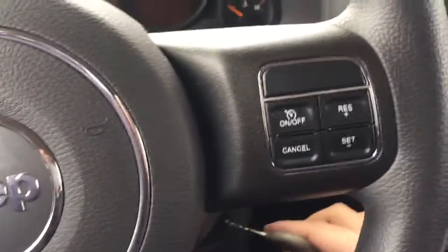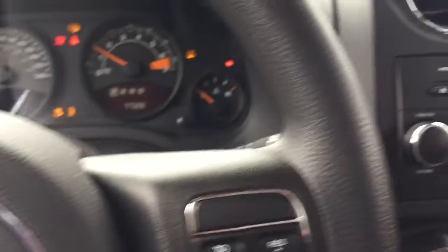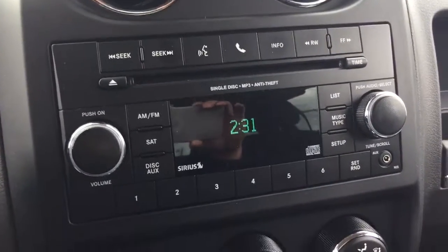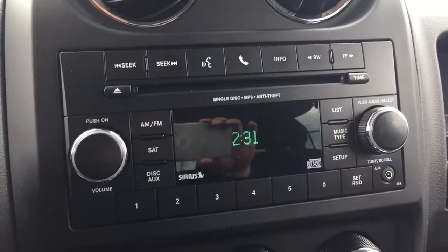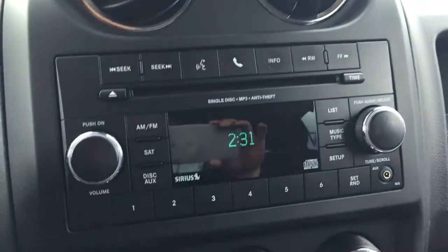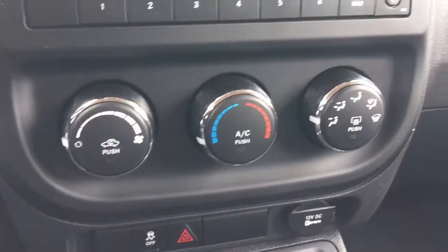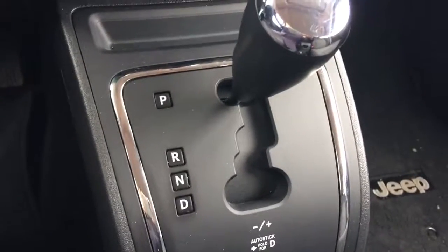On the right-hand side of the steering column is your cruise control. It also comes with a manufacturer CD player along with AM/FM radio. This unit is also equipped with Bluetooth capability, so you can use the steering wheel buttons to answer phone calls. It also has air conditioning and automatic transmission.